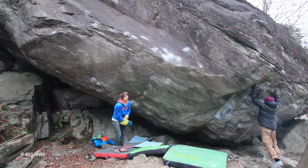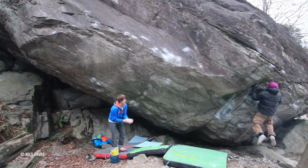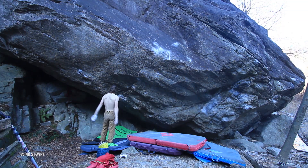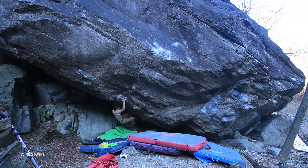I met Manuel Bruhn at the boulder. We tried together and it was really cool because we were both really close to doing it, so it was just trying and getting motivation together. It was really cool and he did it just before me, like one session before me. 'From Dirt Grows the Flowers' was a really big fight for me.